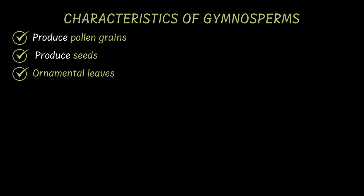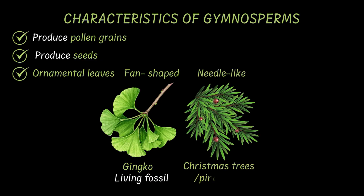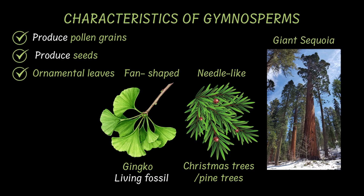Gymnosperms have some of the most ornamental leaves in the plant world. Some, like the Ginkgo biloba, have fan-shaped leaves. Ginkgo have been here since the time dinosaurs ruled our planet and haven't changed a bit since then — that's why it's considered a living fossil. Others have needle-like leaves like the ones on a Christmas tree or pine trees. Even the giant sequoia, one of the tallest tree species on Earth, is a gymnosperm with needle-like leaves. Gymnosperms don't shed their leaves seasonally, so they remain green all year round and are called evergreen plants.